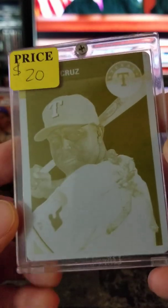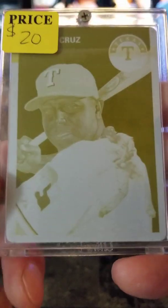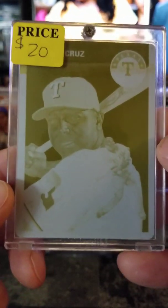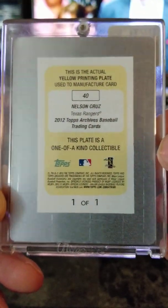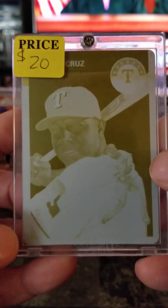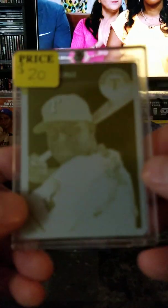Nelson Cruz — hitting pretty good last year, hopefully he'll keep it up — printing plate yellow, one of one — $20. For all you Nelson Cruz fans. Pretty cool card. Buy this one and I'll give you the actual card it was made from to go with it.